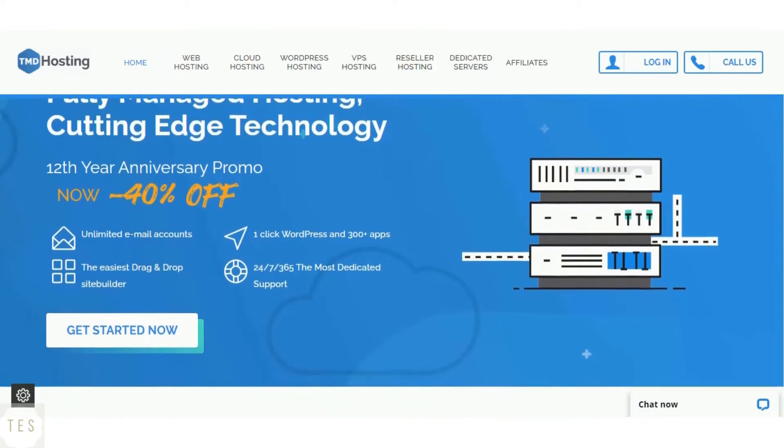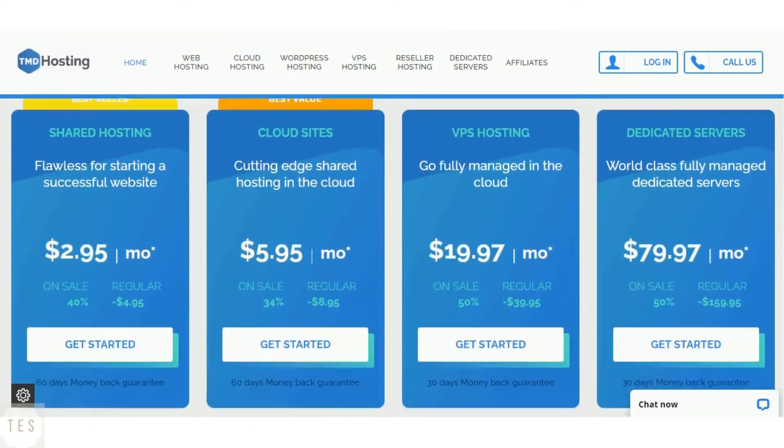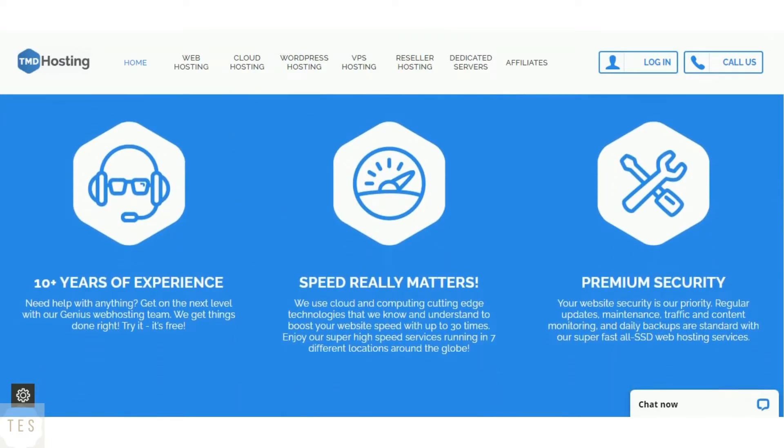TMD Hosting is a good budget web hosting provider with great features like daily automated backups and 24/7 customer service. It offers fast page loading speed along with 99.99% uptime, as it is a fully managed hosting service.